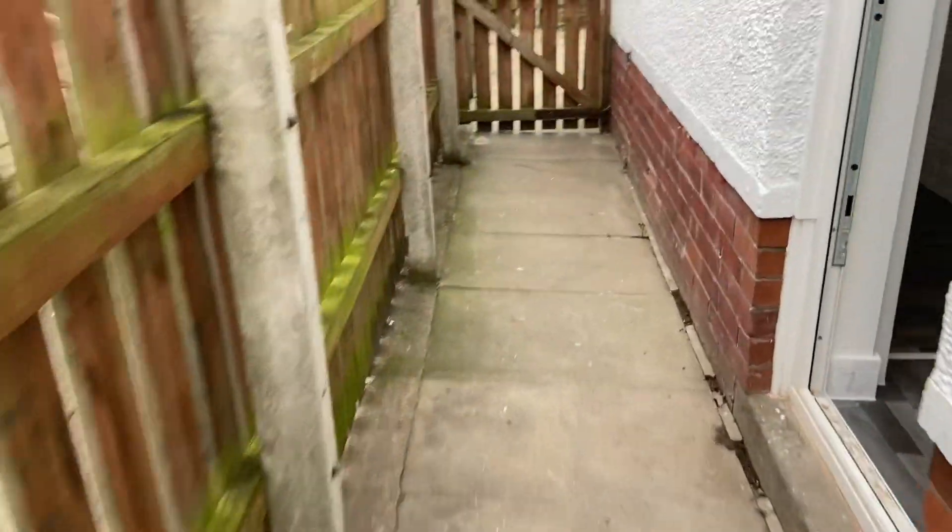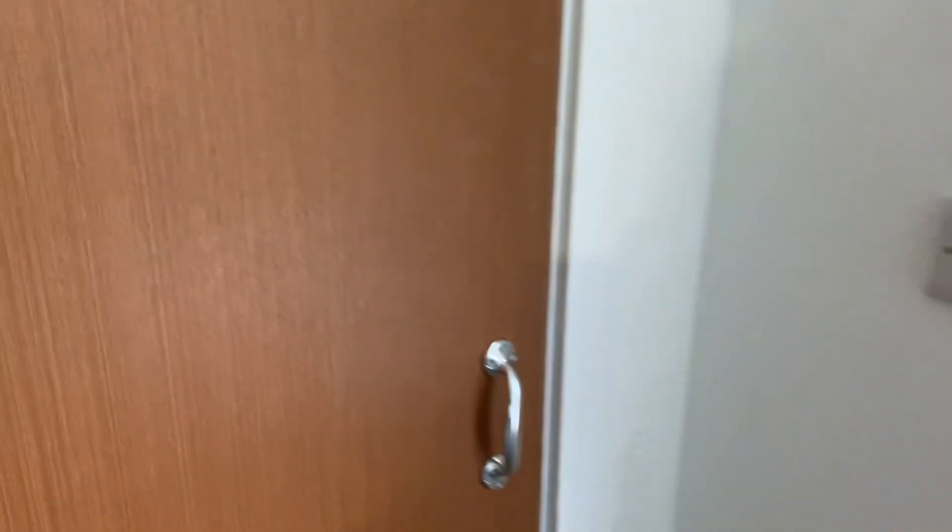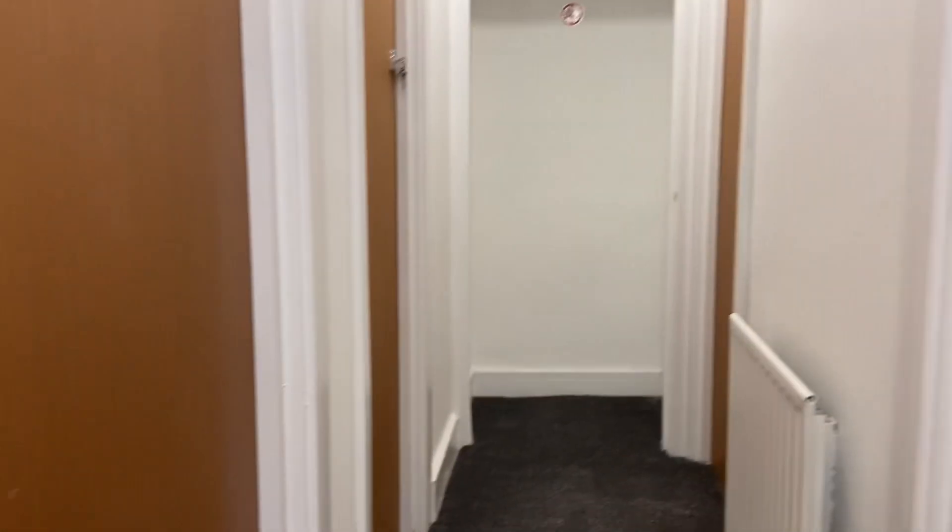Going upstairs. Everything's on — lights are on sensors, which is brilliant. Making our way upstairs. Doorbell fitted so everyone can hear. The blinds are going on today, which is brilliant. All this is spotlessly clean.